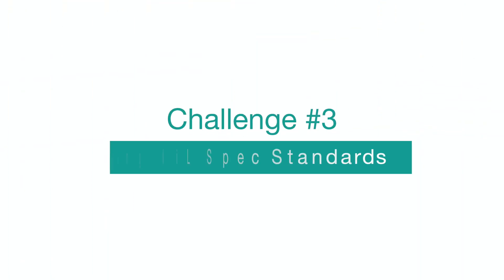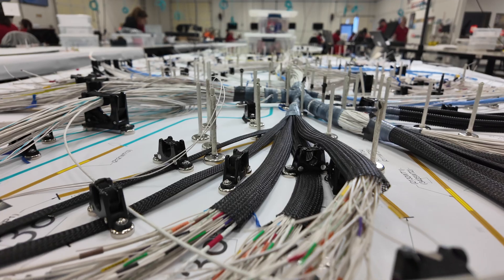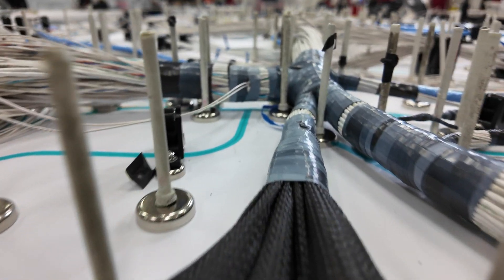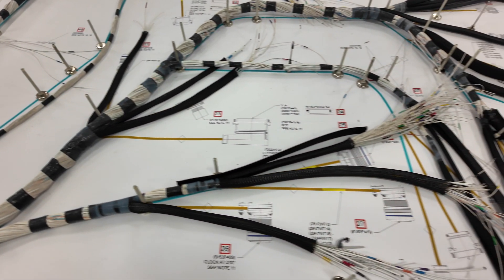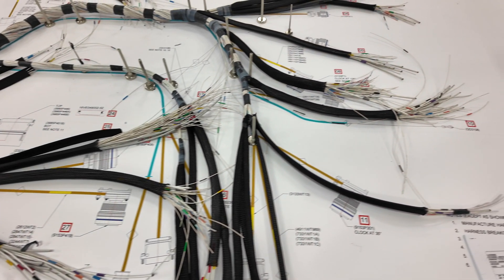The third and final challenge we're going to discuss today is meeting mil-spec standards. Military wiring must withstand extreme conditions: heat, vibration, and electromagnetic interference. That's why every harness we produce is rigorously tested to meet mil-spec requirements. Our testing includes electrical integrity, continuity, and insulation resistance.